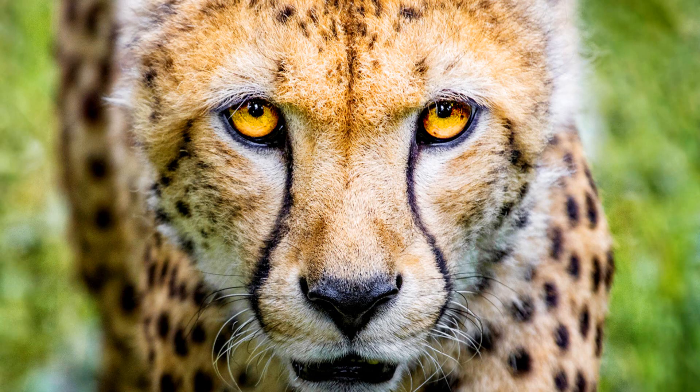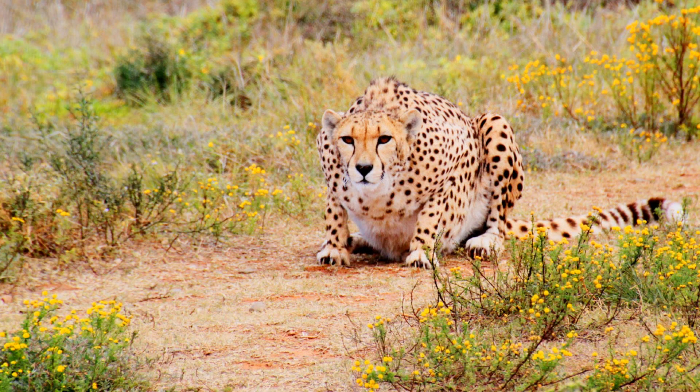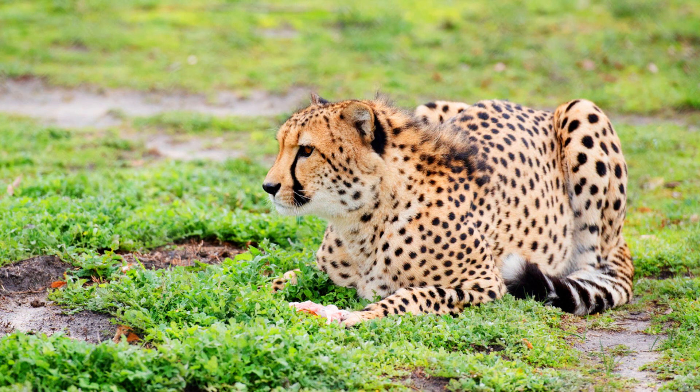Cheetahs hunt by stalking their prey. Silently, they follow the animal until they are closer than 100 feet, then they chase. Because they can run so fast, they catch up quickly, trip them over, and bite their neck to suffocate them. Cheetahs can overheat quickly, so if the chase goes on for longer than a minute, they usually give up.